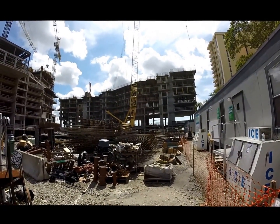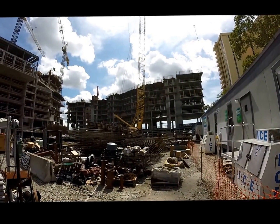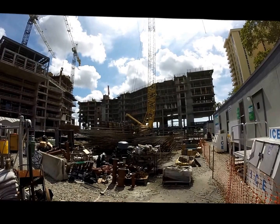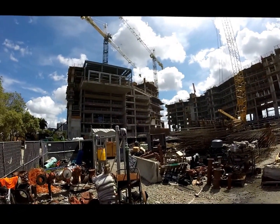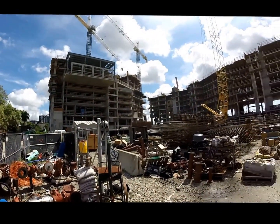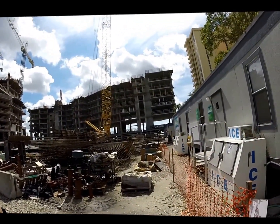Up on the top level, that is the eighth level that we are preparing to pour — should be the first half of it the first part of next week, so pretty exciting. Things are coming along really well. Looking over here you can see the Westin Hotel and the ballroom hanging out over their ramp. I'm standing right about where the ramp for The View is, and I'm going to take you up the building and we'll look at some of the shots.